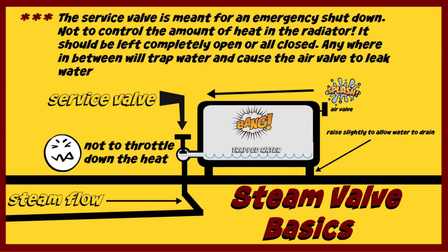To review: the service valve is meant for an emergency shutdown, not to control the amount of heat in the radiator. It should be left completely open or all the way closed. Anywhere in between will trap water and cause the air valve to leak water. As a side note, depending upon where the service valve is connected, the opposite end of the radiator should be raised slightly to pitch it toward the service valve, so that as the steam cools and condensation forms, that water can get back into the system. You can see under the floor where the steam flow is — the pipes are pitched as they should be. Back-pitched pipes under the floor can cause problems; water sits in the pipes and every time steam comes up, it pushes the water into the radiator and out the air valve. That's a separate problem.